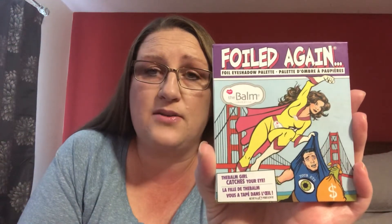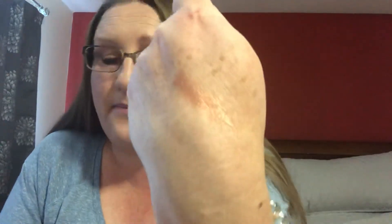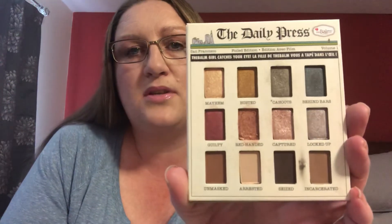I do have The Bomb Foiled Again palette — I picked it up at Winners a few months ago for about $15. It has a mirror inside with 8 foils and 4 mattes. I'm swatching the shade you were supposed to get: Red Handed. It's a really nice pink foil — very shiny. My camera isn't picking it up well, but in real life it's very pink and foily. Another favorite is Captured, the lighter pink beside it — both are more distinct and brighter in real life than on camera.